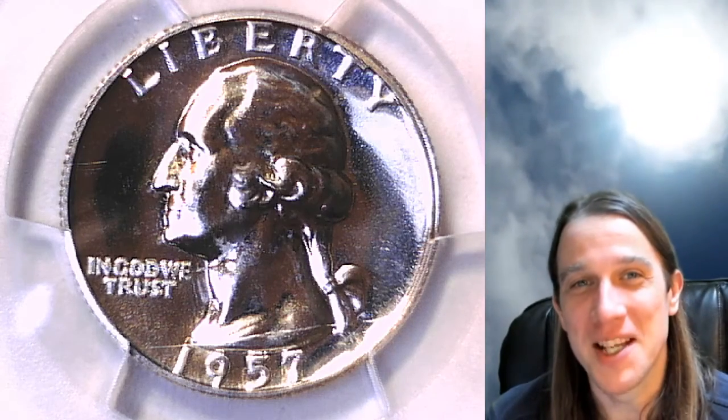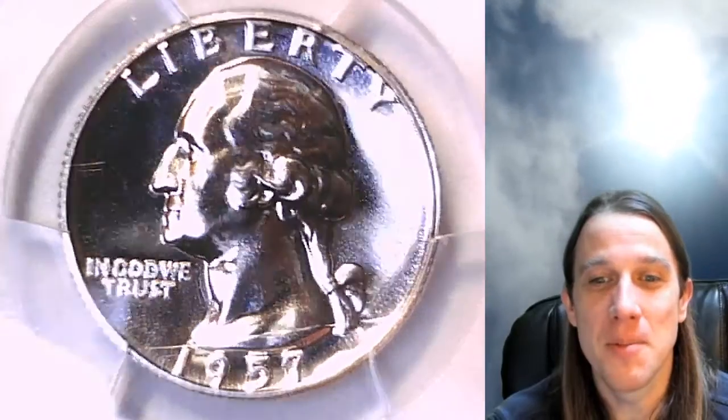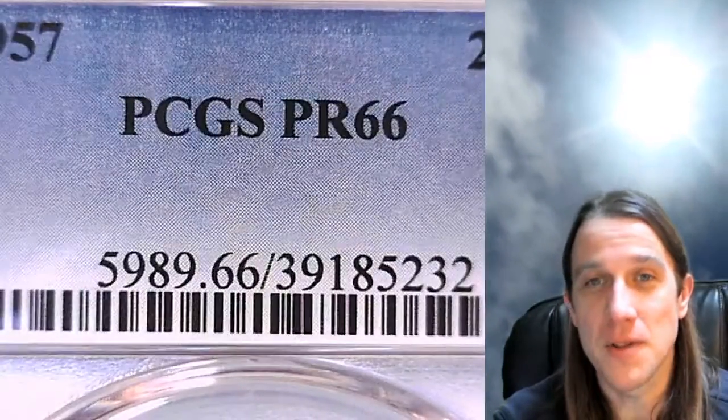Hello again everyone and welcome to Time Traveler's Coin Exchange. The next quarter we're going to look at is a beautiful 1957 proof Washington quarter. This quarter has been graded by PCGS and they graded it proof 66.